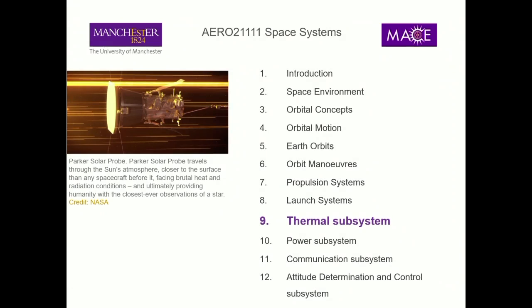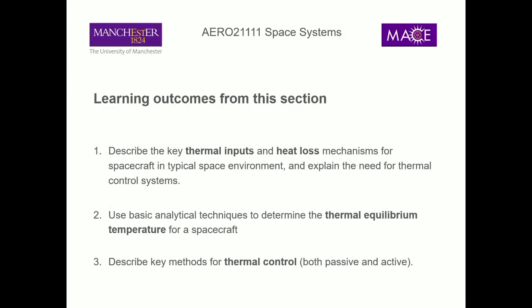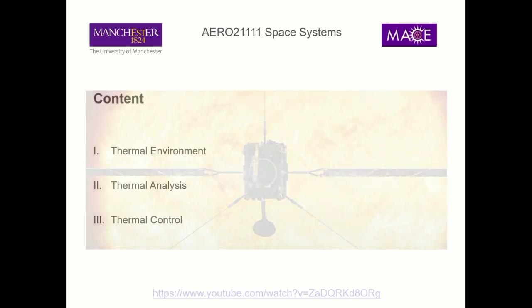Here is where we are - we're looking at the thermal subsystem. We're going to cover the different thermal inputs and heat loss mechanisms: basically why does your spacecraft get hot and cold. We'll do some basic equilibrium equations to estimate worst case scenarios for your spacecraft's temperature, and then look at methods for thermal control - if we find our spacecraft is going to be too hot or too cold, how do we address that and make sure it will be okay in space.